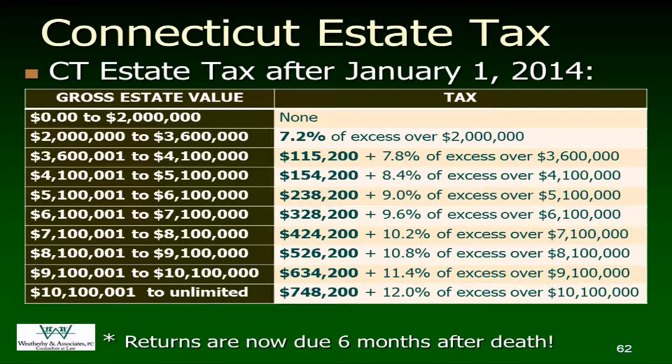If you're over $10,100,001, you're talking $748,200 plus 12% of the excess over that amount, and it will just keep going. We've got six months to file the estate tax return after the date of death. We can get an extension if need be. We don't always have everything we need within those six months, but we want to make sure we get that tax paid pretty promptly because nobody wants to pay interest on top of it.